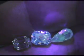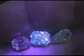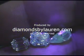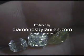So, is that green fluorescence? Thanks for watching everyone.